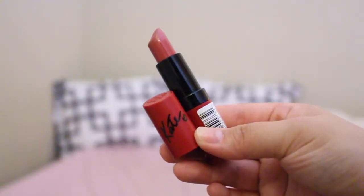My next favorite is a lipstick and this is the Rimmel by Kate in 104. I really love this. I found that I have been reaching for this lipstick every single day that I've been doing my makeup. I love it and the packaging is gorgeous.